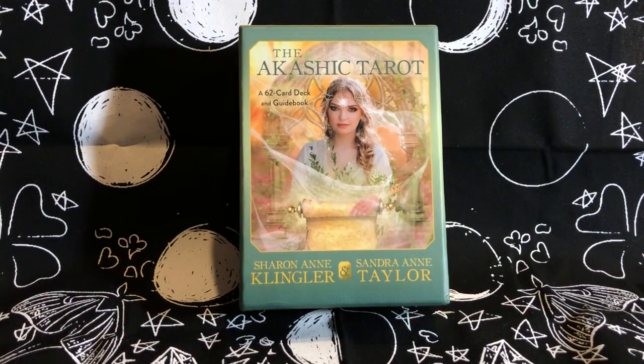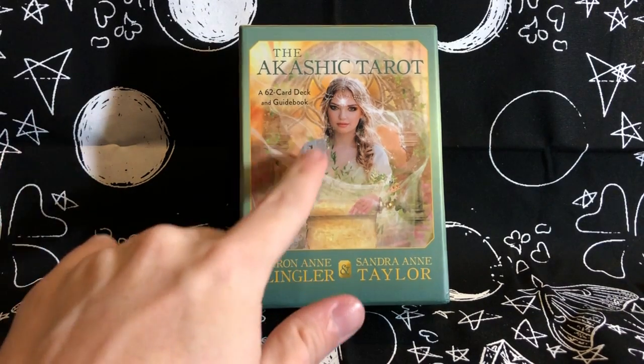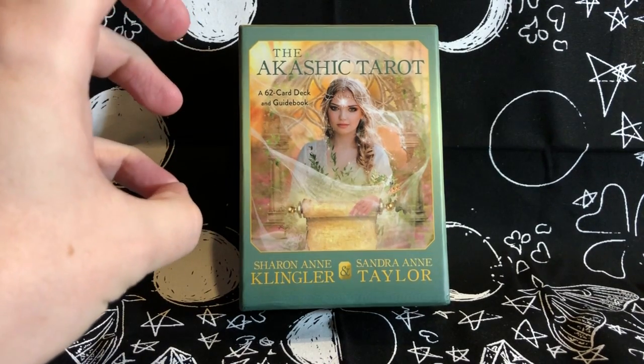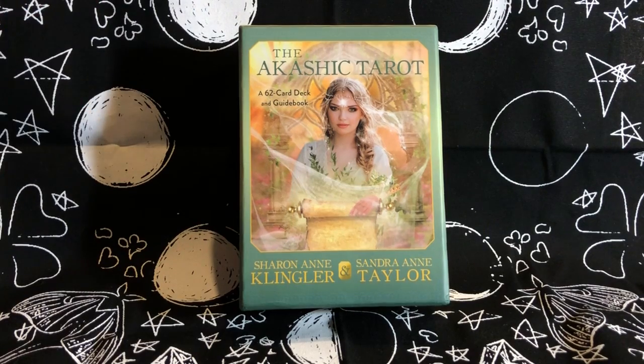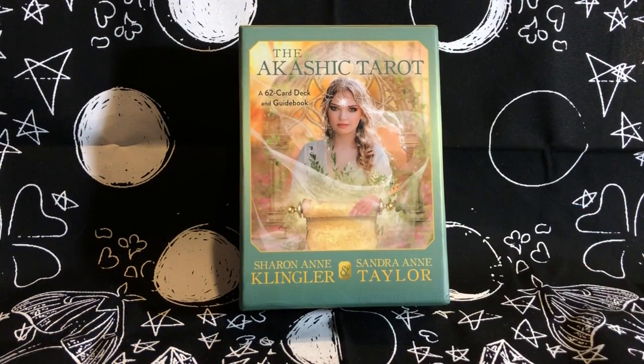The Akashic Tarot has a major arcana and minor arcana. The major arcana is 22 cards, but it is missing cards 9 and 10 and then the Page and the 9 — so it's missing 16 cards total, making it 62 instead of 78.